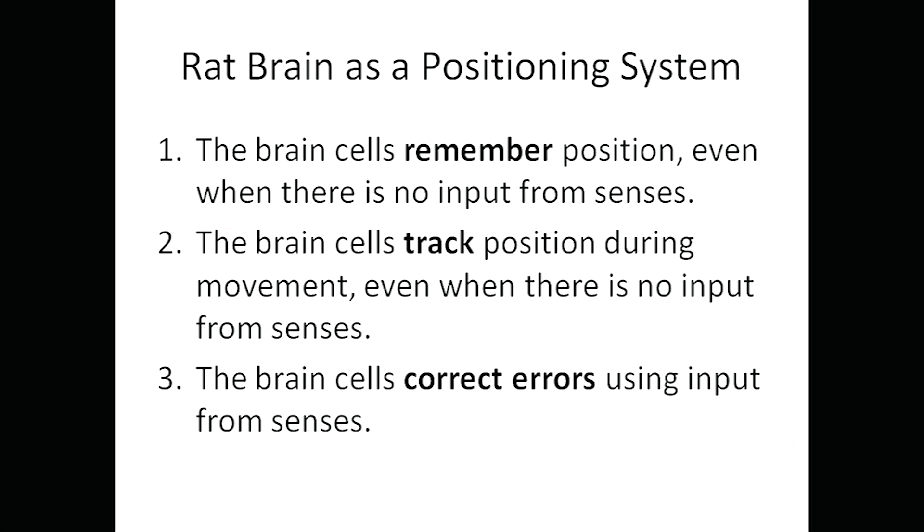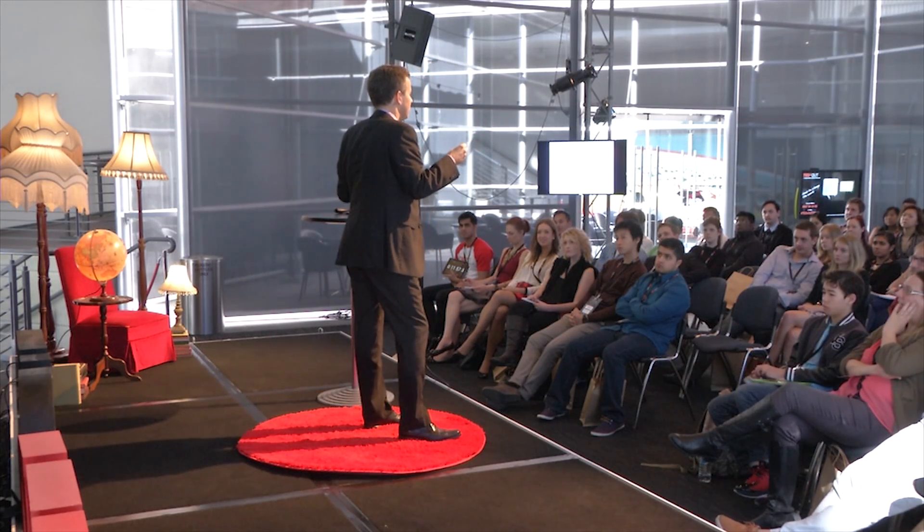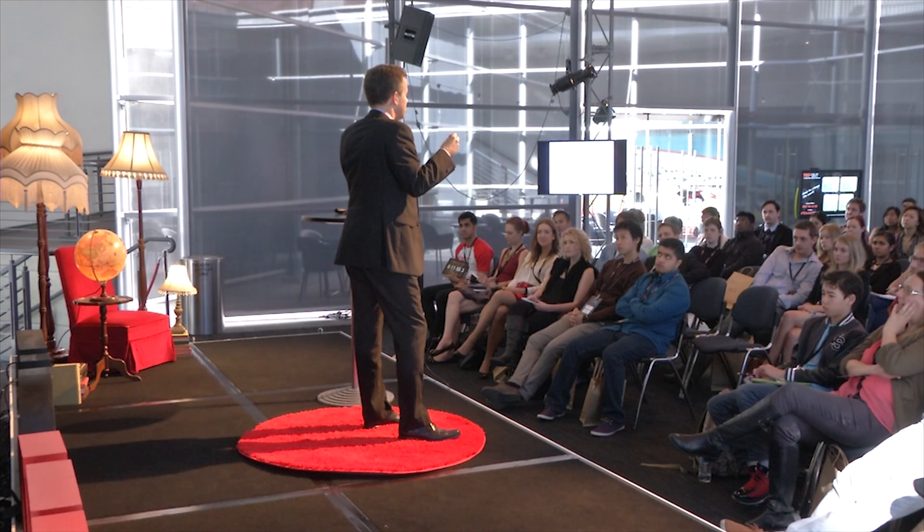They do build up some error — just the same as if you're stumbling off to the loo in the middle of the night and it's dark and you don't quite line up with the door. There's always some error when you track through the dark. But then once they get some sensory information — when your head bangs into the doorframe — you can correct. You know where you are, and it's the same with the rat. We see that in all their cells.